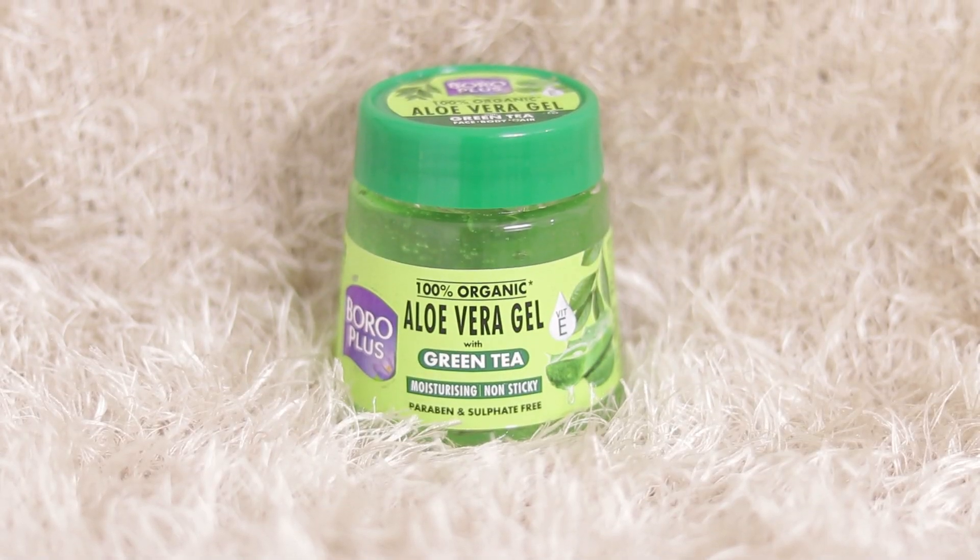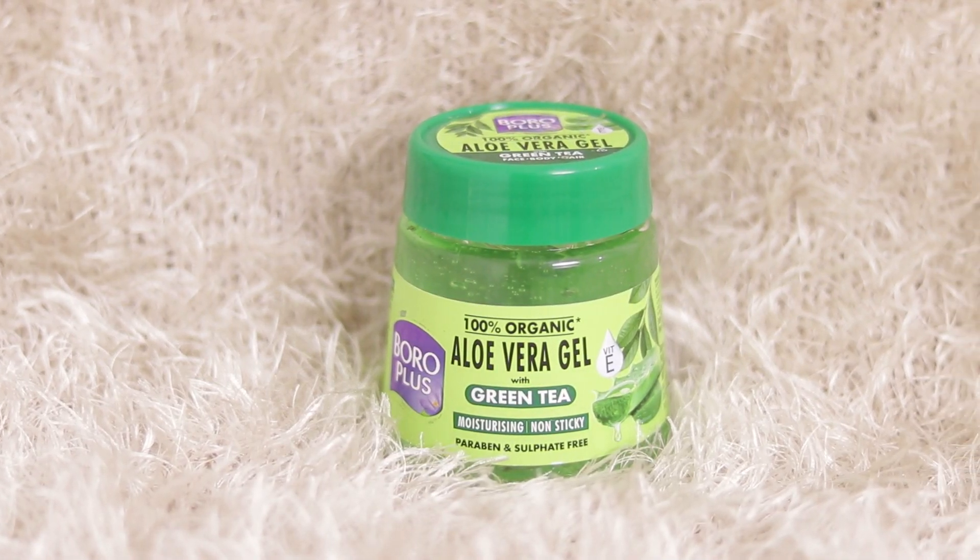Whenever you use aloe vera gel, always make sure the aloe vera gel you are using is completely natural and organic so that you can get the best results. I am using Boroplus aloe vera gel with green tea, which is a premium offering from Boroplus. It is 100% organic and also has green tea goodness. This aloe vera gel is from the trusted house of Boroplus, and its natural ingredients reduce acne and keep your skin hydrated.